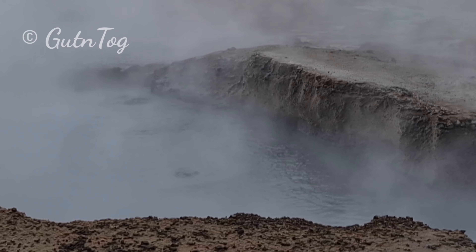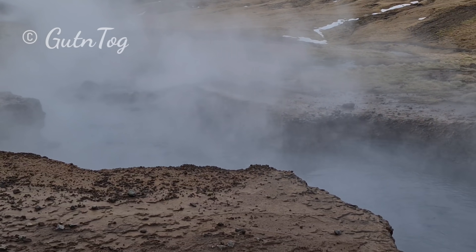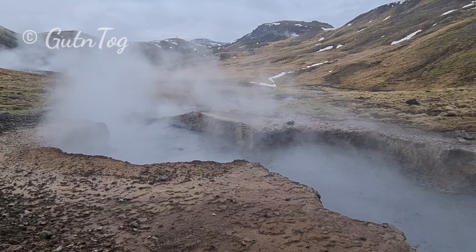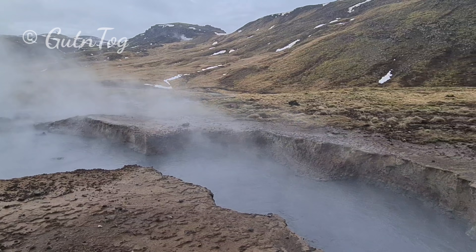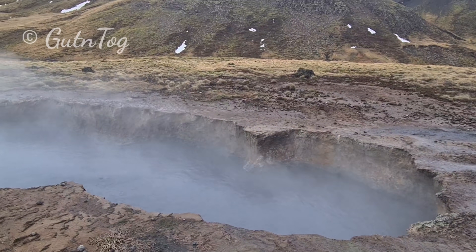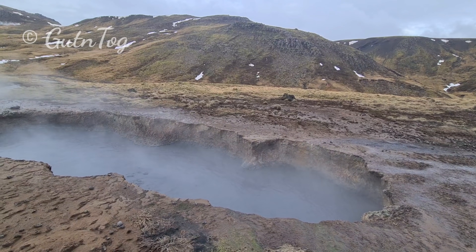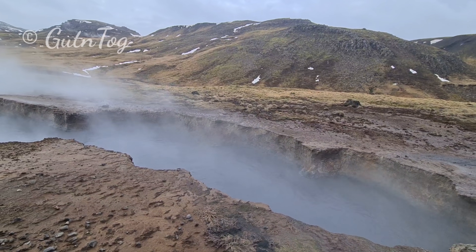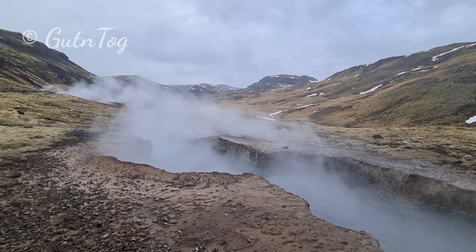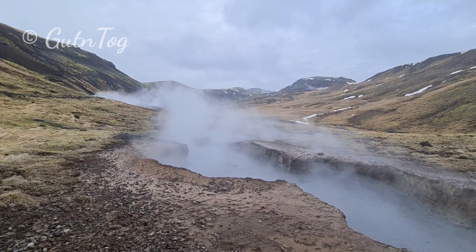It's all nature made. There was no human intervention here. It's just like this in nature, you know. We will walk a bit further, I will tell you more things. Thanks.